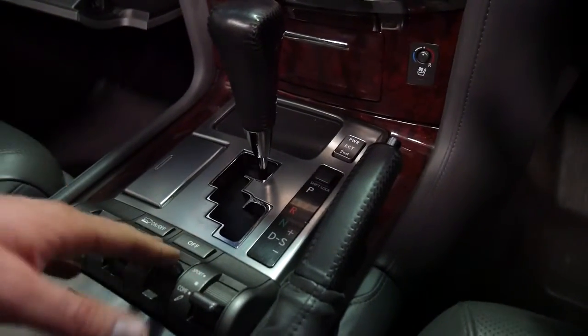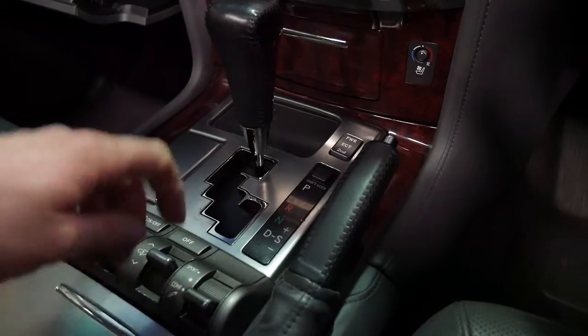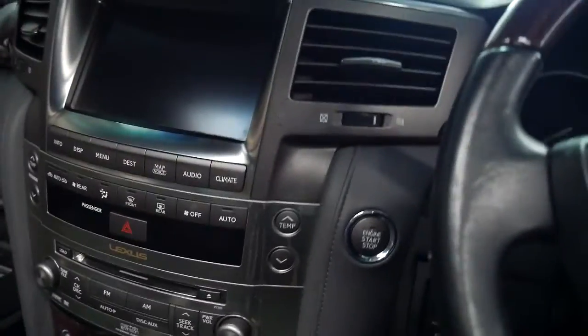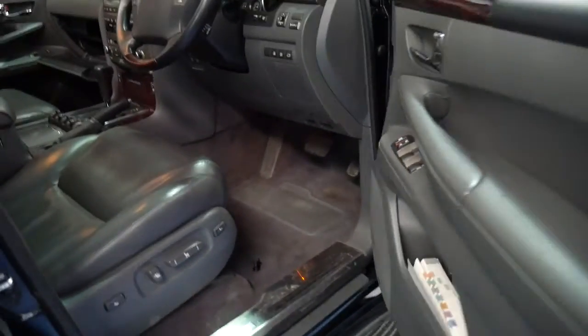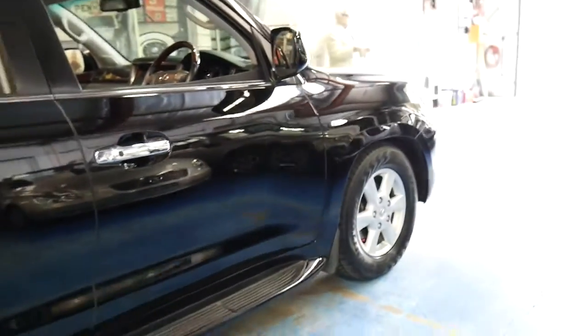One of the best things they did with the 570 is instead of having four or five different settings they've got three. It's pretty simple: comfort, sport, normal — and that's probably what they should have done in the first place. The biggest advantage with the 570 is the six-speed transmission and the 5.7 litre V8 engine with about 300 kilowatts of power.